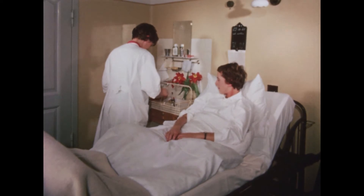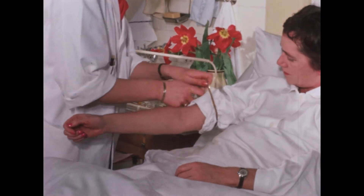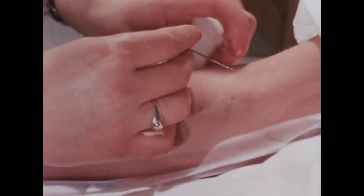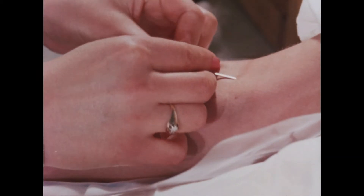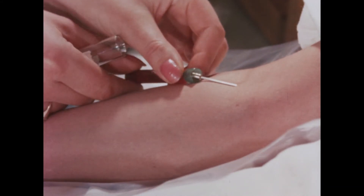At the bedside, the technician makes sure that the name on the requisition slip corresponds with the patient's name. The venous puncture is then carried out and the tubes are filled with blood. As a general rule, one tube is used for each analysis.